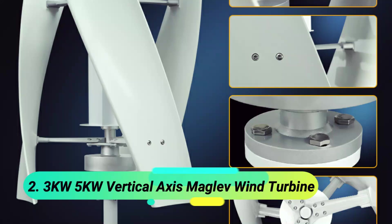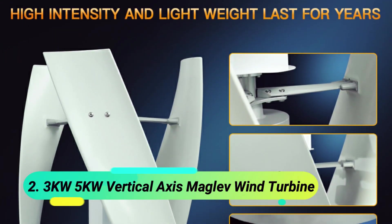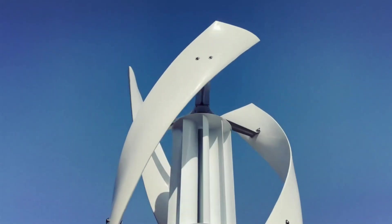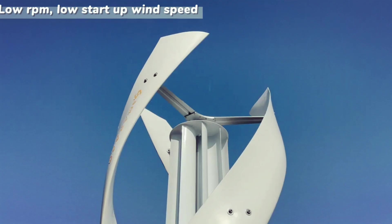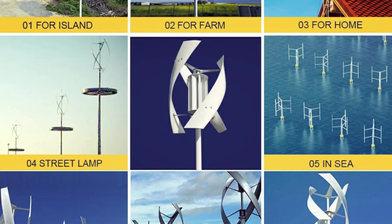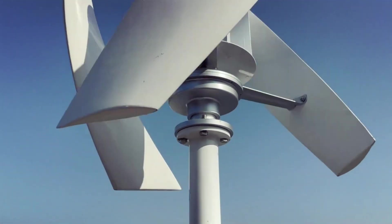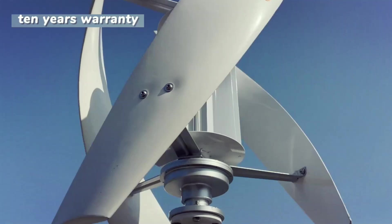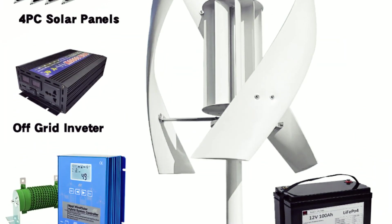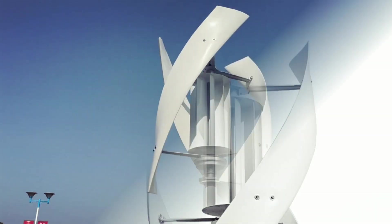At number 2, the 3KW to 5KW Vertical Axis Maglev Wind Turbine. This high-efficiency wind turbine features a low start-up speed and optimized aerodynamic blades, maximizing wind energy utilization. Built with a coreless magnet generator and horizontal rotation design, it ensures stable and efficient power generation with a lifespan of 20 years. Made from cast aluminum alloy with dual rotating bearings, it withstands strong winds for safe and reliable operation.